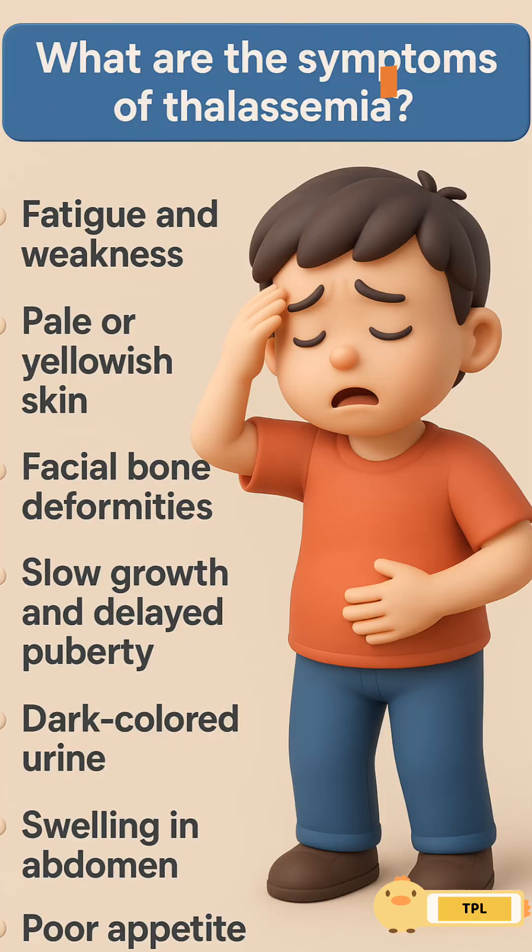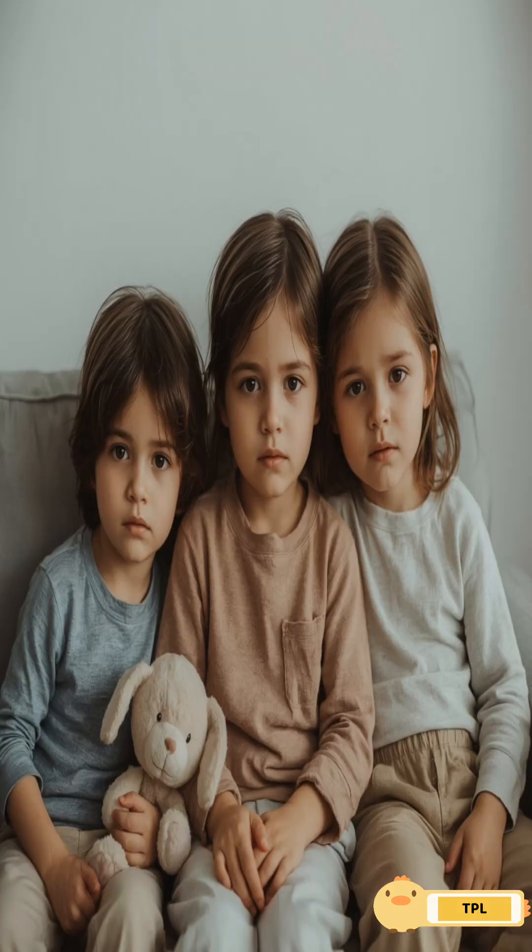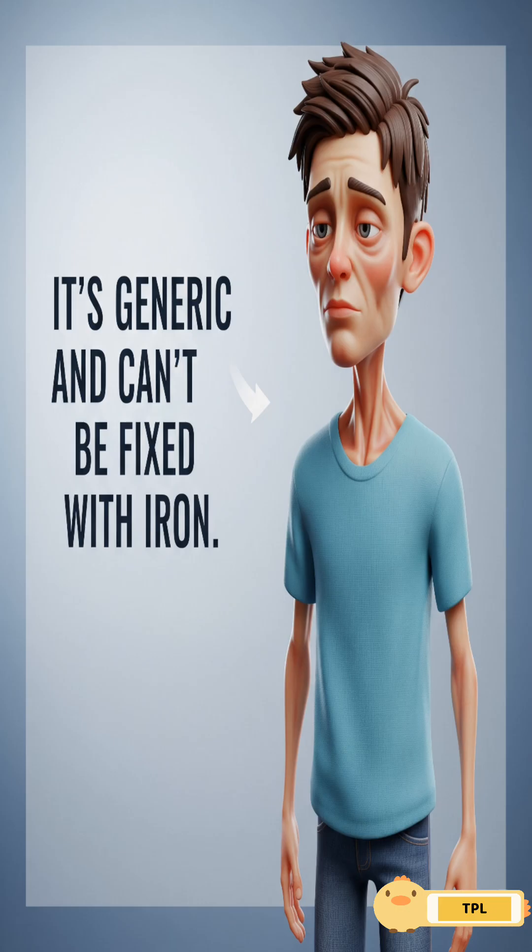Thalassemia symptoms: pale skin, low energy, cold, fever, no appetite, swollen face, stunted growth — and it can't be fixed with iron.